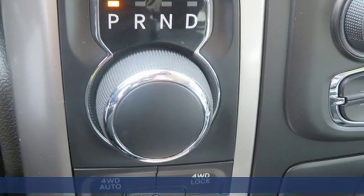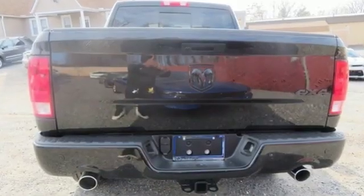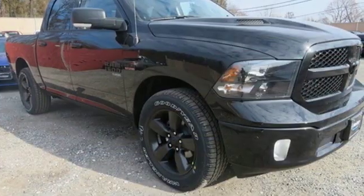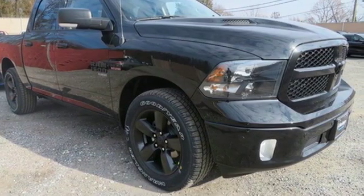Automatic transmission, electronic shift on the fly, Hemi engine, active grille shutters, Bluetooth streaming audio, auto dimming mirrors, dual zone climate control.